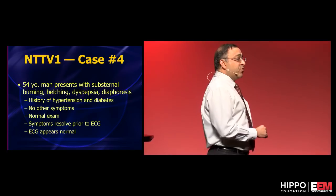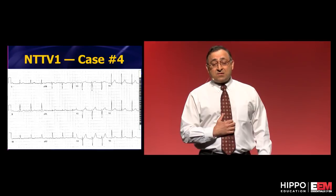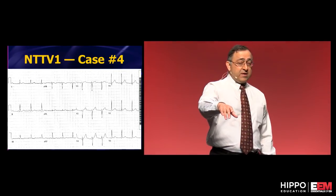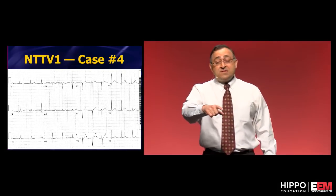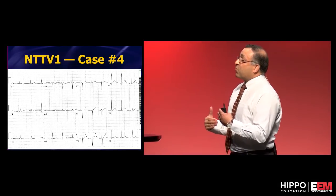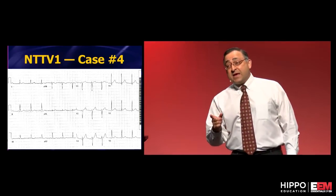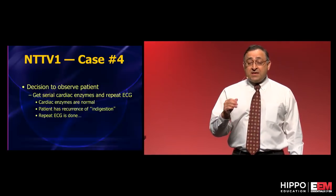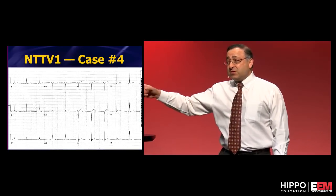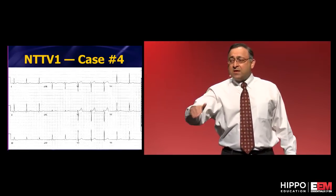Here's a 54-year-old with belching and burning — sounds like reflux. The patient gets a little better with Maalox. The initial EKG shows an upright T wave in V1, but we don't have an old one for comparison and it's not larger than the T wave in V6. We decided to watch the patient. The patient develops recurrent chest pain in the ED, we get a repeat EKG, and the T wave has gotten bigger — now larger than the T wave in V6.